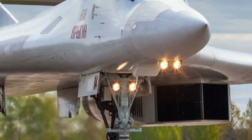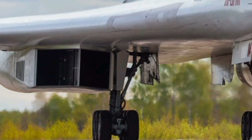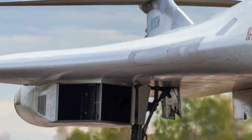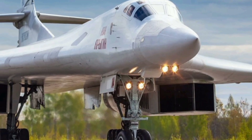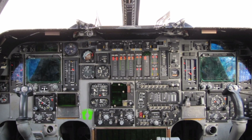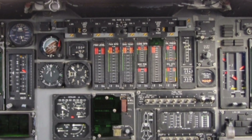The internal bomb bays are designed for quick loading and unloading, allowing the aircraft to be mission-ready in record time. The avionics and electronic warfare systems in the 2025 Tu-160 have been significantly upgraded, with advanced radar systems, electronic countermeasures, and communication suites that improve target acquisition, threat detection, and survivability in contested airspace.